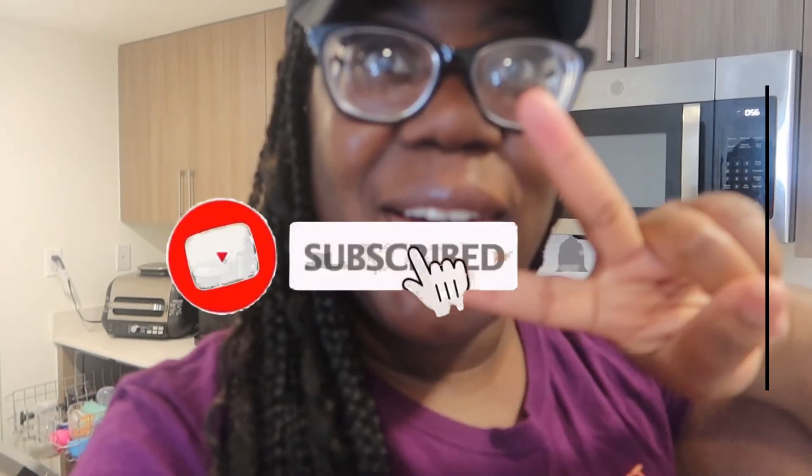That concludes my Aldi video, guys. I want to thank you for watching. If you haven't yet, please don't forget to subscribe to my channel and comment down below what you got from Aldi's today. If you watched this video and ran to Aldi's — you should always be running to Aldi's because it's the best store ever. I'll see y'all later, peace out.